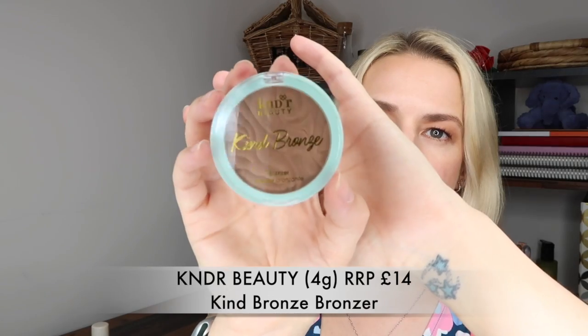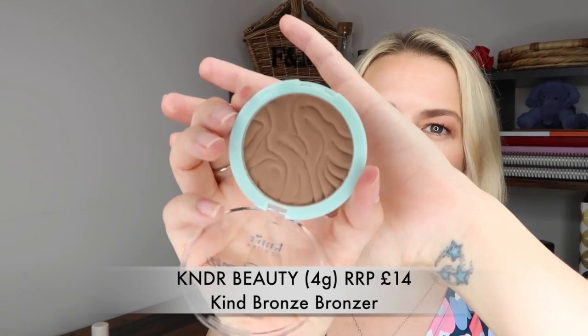Next we've got KNDR Beauty, which I'm not quite as familiar with. This is their Kind Bronze bronzer and it's a full size - the fragrance was also full size. It's cruelty free and vegan, which is awesome. It says this creamy ultra-soft formula has been formulated with a blend of nutrient-rich plant-based butters to condition the skin - a natural buildable bronzing powder that gives a perfect sun-kissed effect.